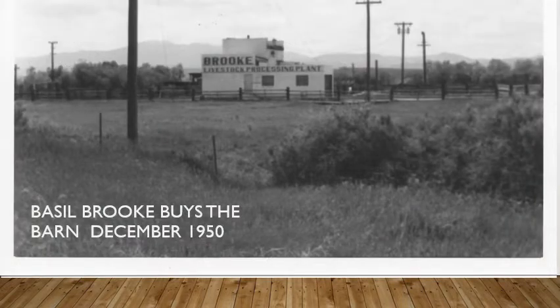In 1950, Basil and Teen Brook purchased the barn. Basil built a butchering plant south of the barn — many of you probably remember the Brook Livestock Processing Plant. It was a familiar landmark if you were heading down the road towards Piedmont.